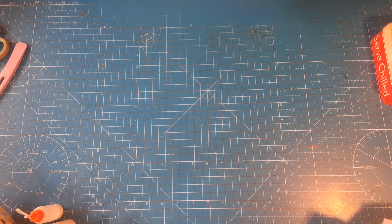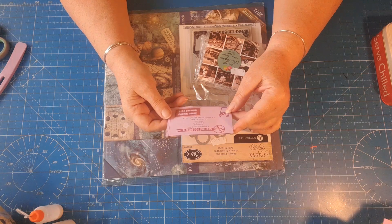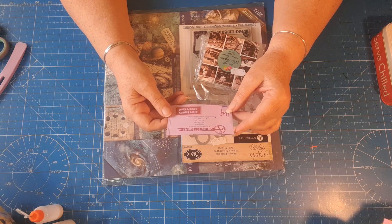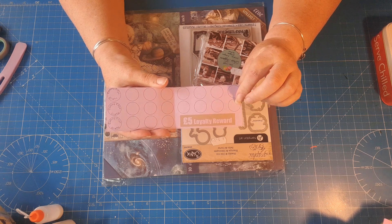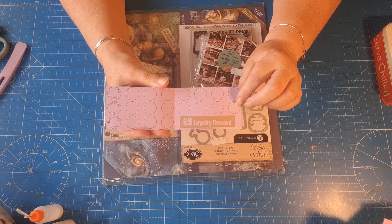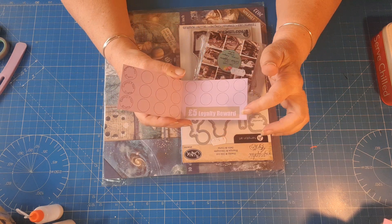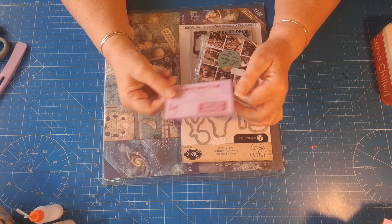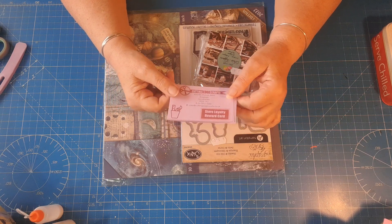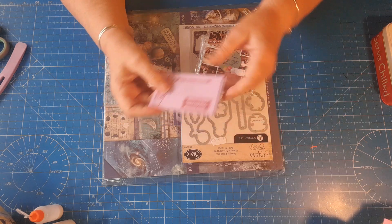Then I went to the one at Skegness on Roman Bank - it's called Cutting Edge Crafts and they do a cute little store loyalty card. As you can see I spent just under twenty pounds so that got me three stamps, and once I've got it all filled in I get a five pound voucher. I've got the card loads of times but keep forgetting to take it on holiday, so I'm going to keep this one in my purse all year round.